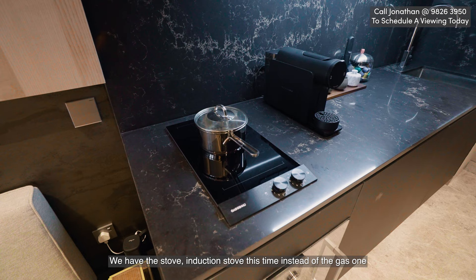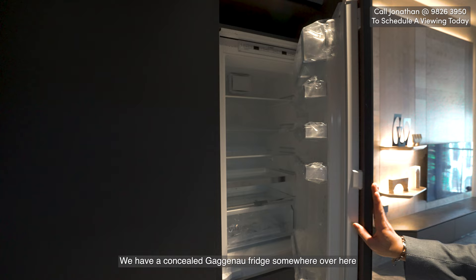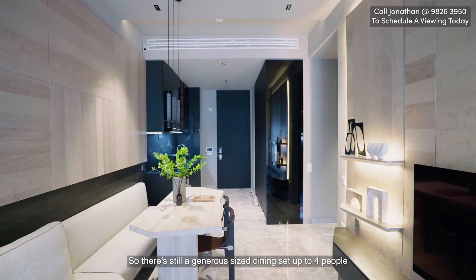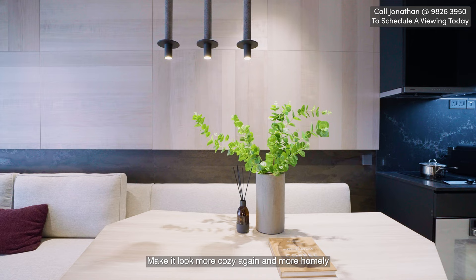We have the induction stove this time instead of the gas one, and then we have the Gaggenau oven as well. We have a concealed Gaggenau fridge somewhere over here. Coming in, we are greeted by the dining table, and I would say that this living and dining space is one of the bigger ones I've seen for two bedders. The layout is very efficient — not a lot of wasted space — so there's still a generous dining setup for four people, with a chandelier light here. Right in front, we have the square plate that is the living space, everything decked out in brown with a wood finishing to make it look more cozy and homely.